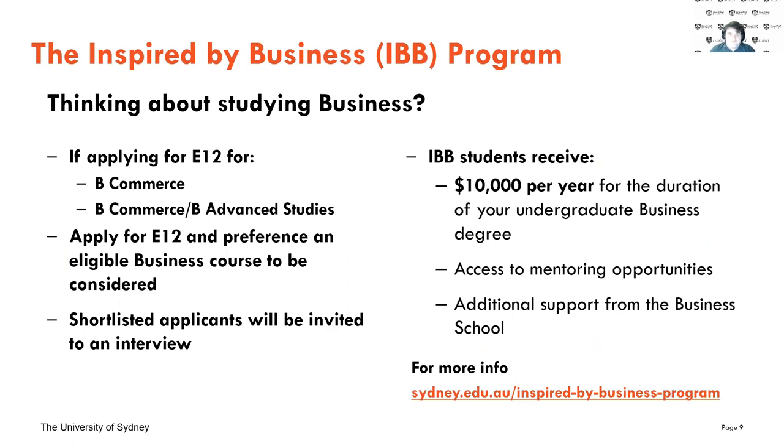For those interested in business and commerce, going through E12 also makes you eligible for the IBB — Inspired by Business — program, which offers a much bigger scholarship of $10,000 per year for your entire degree, plus a whole bunch of extra support from the business school. I'd really recommend looking up this program if you're interested in business and thinking about applying for E12.